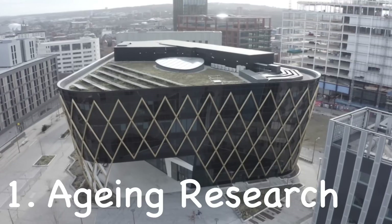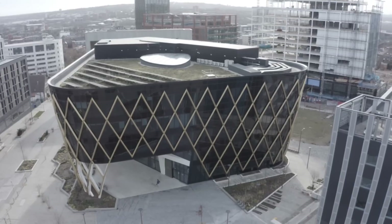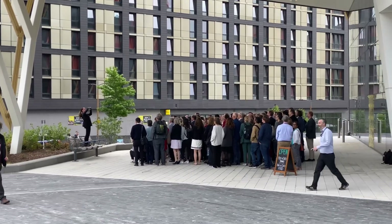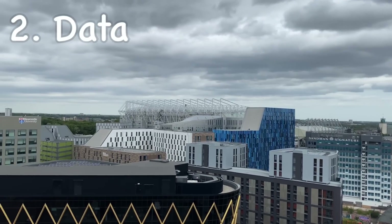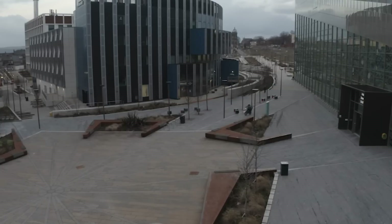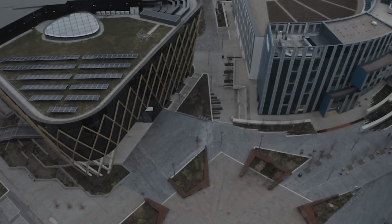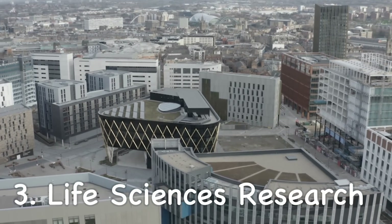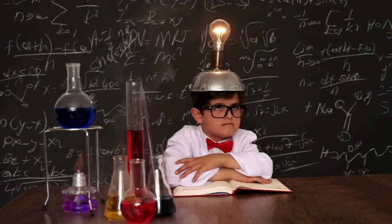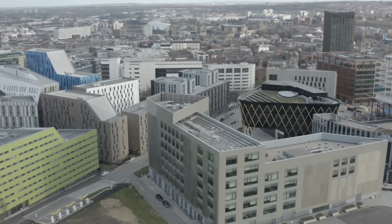The first is innovation around ageing. As a city, we're very strong in ageing research and thinking about how we both meet the challenges of ageing but also seize the opportunities of people living longer. There's a lot of work here around data — helping businesses to unlock the information they hold within the data that they've got. Can they become more efficient, can they create new products based around the insight in their data?